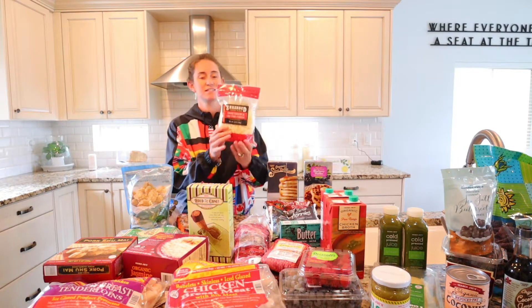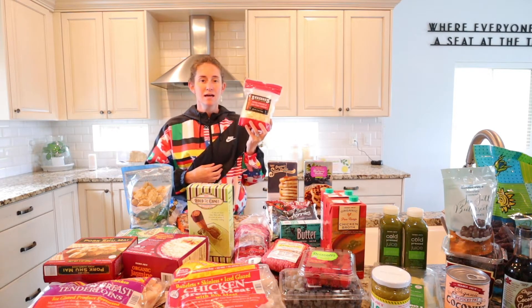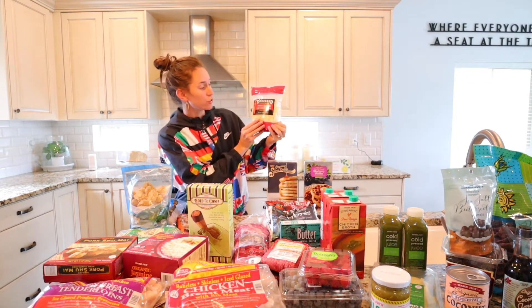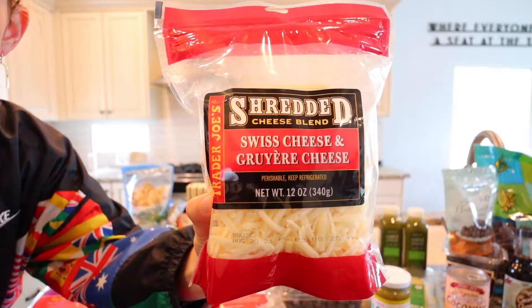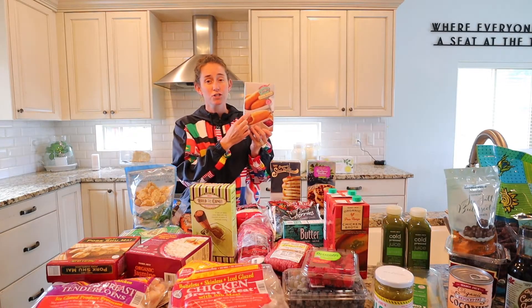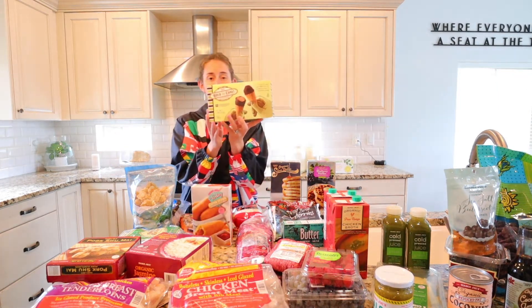The next item on the list is this cheese. I mentioned this back in my how-to-make-a-quiche video — we use this for our quiche. It is a Swiss cheese and Gruyère. My kids also really love these turkey dogs and they love these little hand-held mini cones.